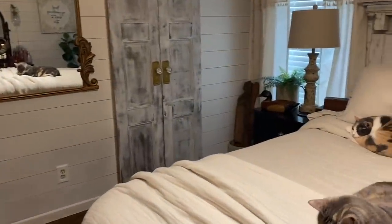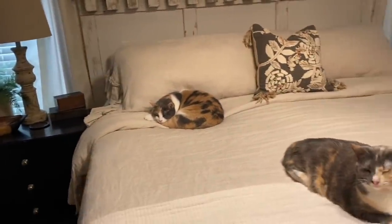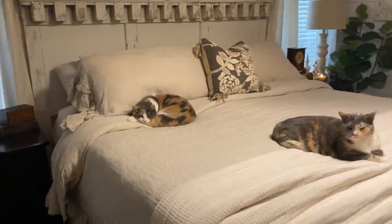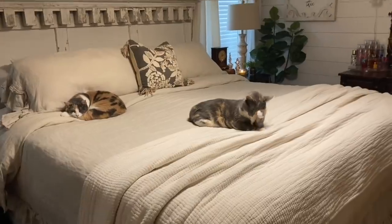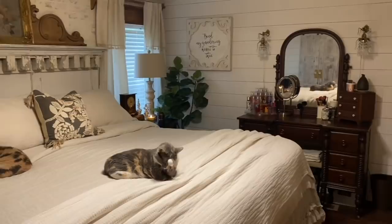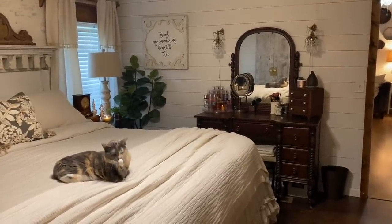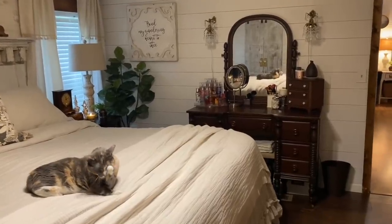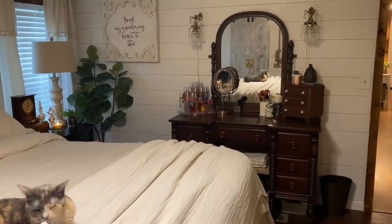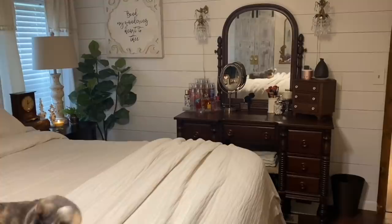I'm going to spin around to the other side. These are two of our cats — the calico back there is Jelly, and this is Biscuit. On this side of the room is my little dressing table, which has a very special place in my heart. A good friend of mine gave this to me a couple of years before she passed away, so I will always cherish it.